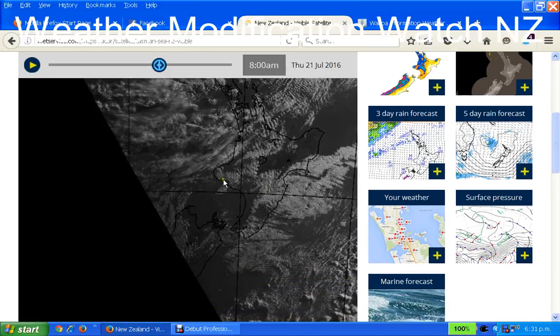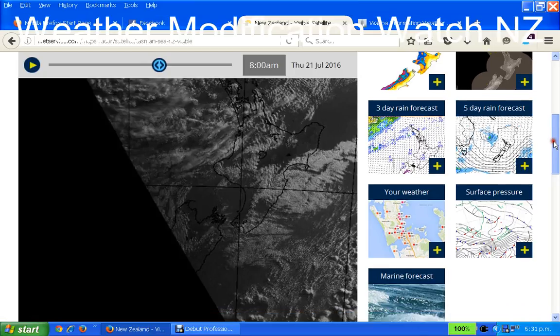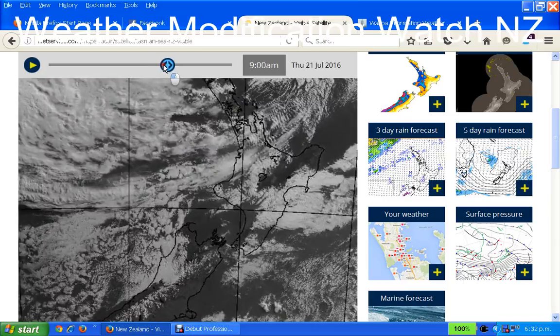Another interesting thing is this square shape — I call it a square — it's over Cook Strait here. I've seen this on other days where there's been something going on, this square sort of thing. It's kind of hard to define clearly, it always looks like this, not real clear-cut, but a square.